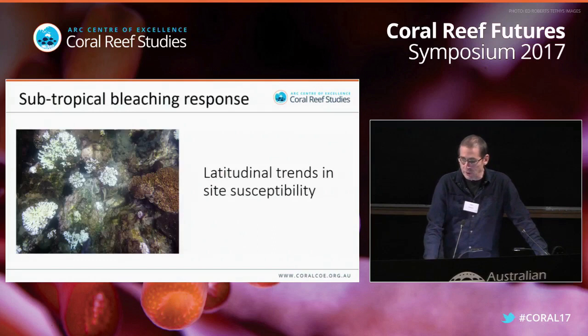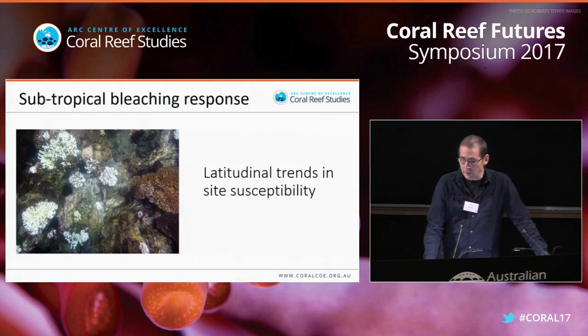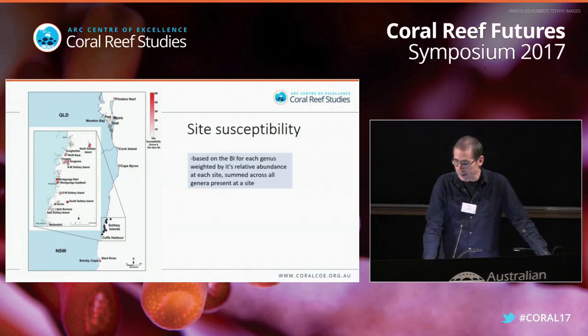The first thing I'll show is the latitudinal trends in site susceptibility. Site susceptibility is based on the bleaching index for each genus, weighted by the relative abundance of that genus at each site, then summed across all genera present at a site.